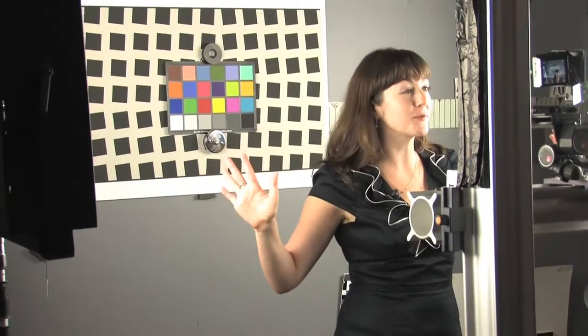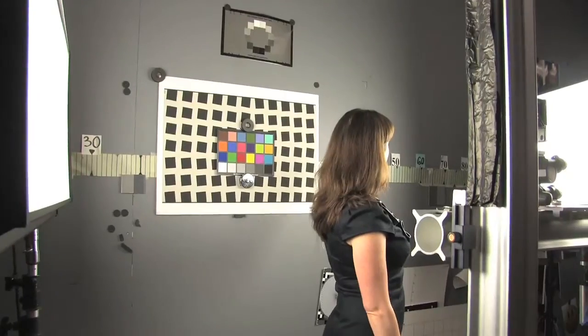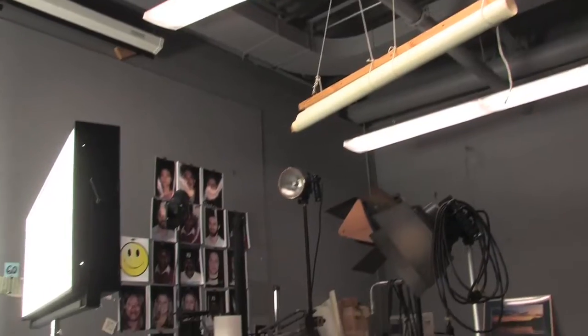We are in our photo lab, and as you can see, all of the lights surrounding me right now are daylight balanced, so that gives the cameras the chance to be in the best light possible. The walls are a lovely shade of 18% gray, which helps to not affect the white balance of the cameras.